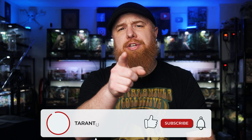Welcome to the Tarantula Collective. My name is Richard, and if you enjoy videos about tarantulas and other invertebrates and exotic pets, make sure you subscribe and hit that like button so you don't miss any new videos in the future.